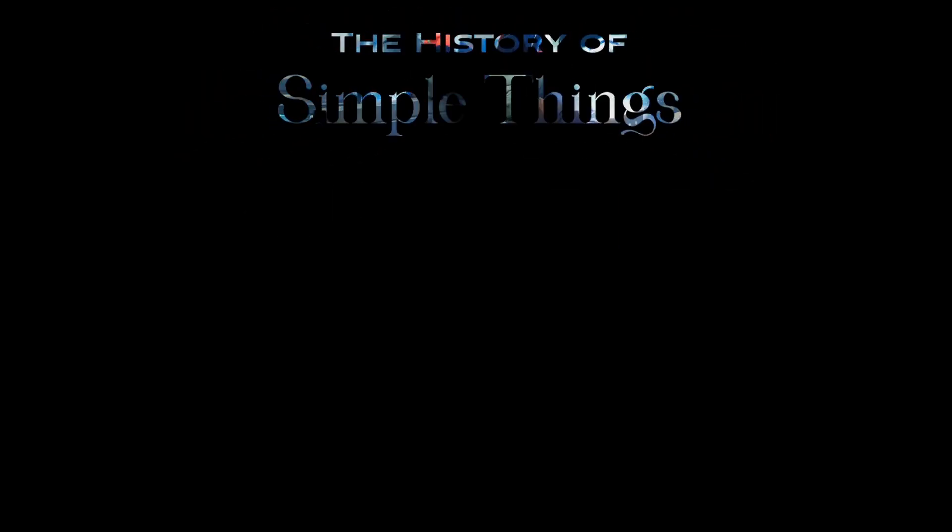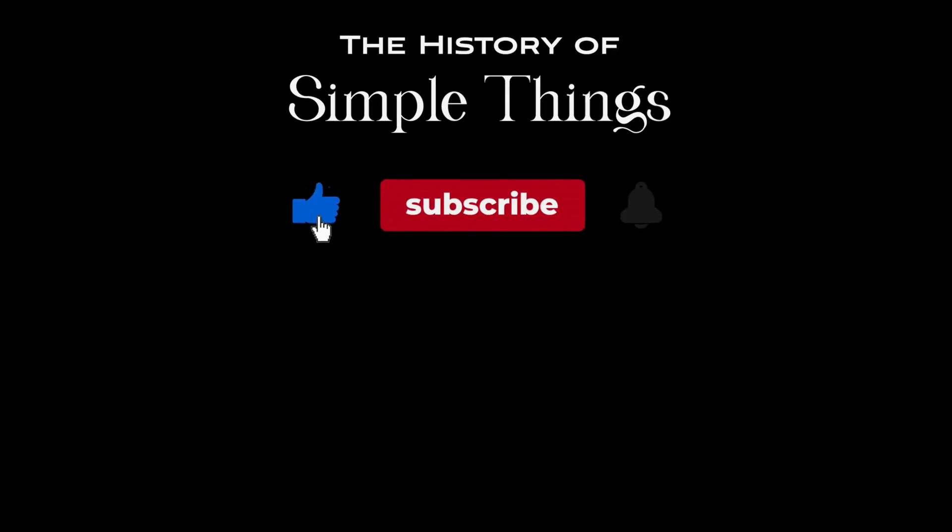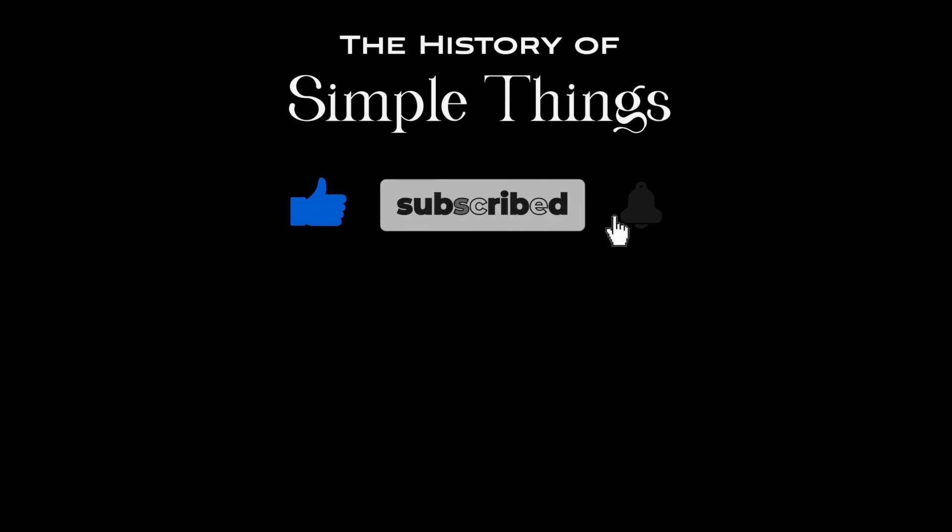Thank you for joining us on this journey through the History of Simple Things. Don't forget to like, subscribe, and stay tuned for more stories woven through the smallest details.